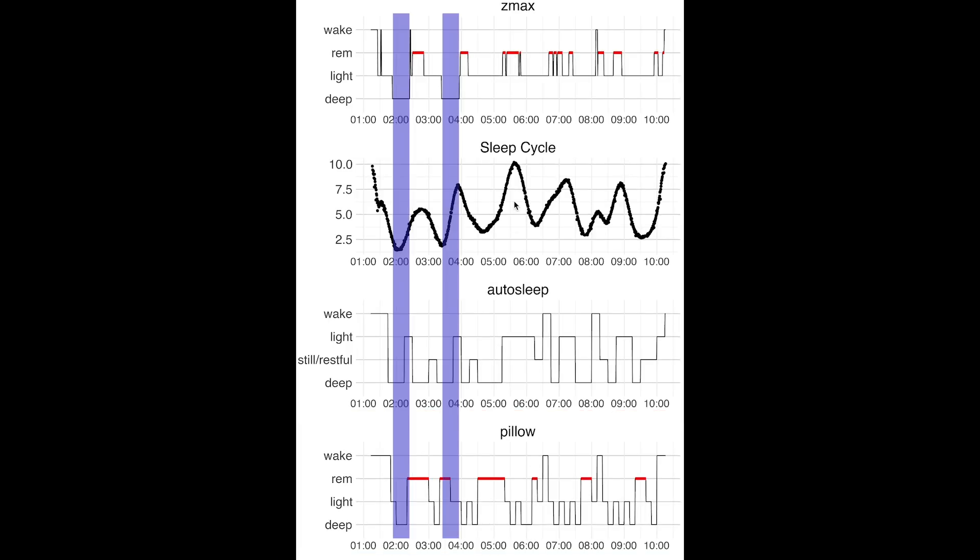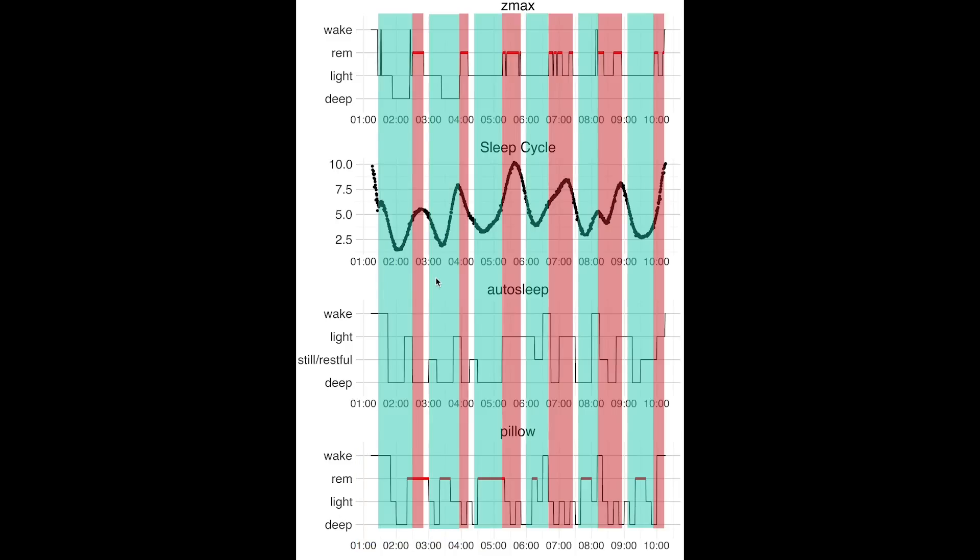If we first look at deep sleep according to the EEG, we see that Sleep Cycle indeed shows some deeper sleep around these areas. Autosleep also has some deeper sleep here, however for Pillow it's really a mix of light sleep, deep sleep, and REM sleep. Most interestingly, if we look at sleep cycles we can clearly see those depicted in the Sleep Cycle app — higher values when in REM and lower values when in non-REM. For Autosleep this is not as well represented, but we can still very roughly see the sleep cycles. However for Pillow I don't really see any of the sleep cycles. Out of these three apps I would judge Pillow to be the least informative for me.